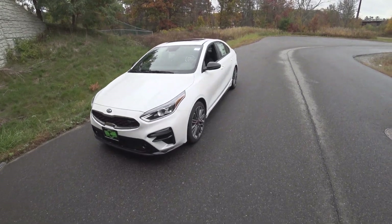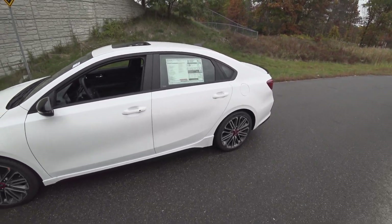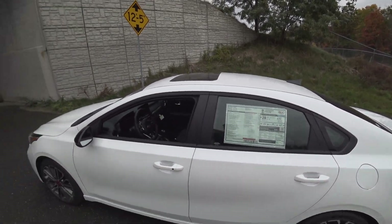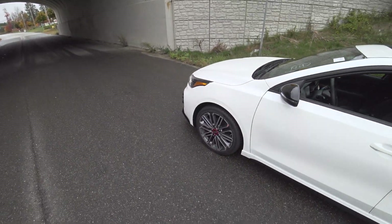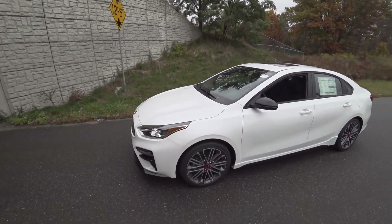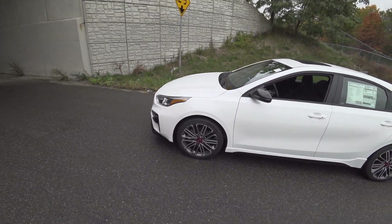Hey guys, welcome to Car Guy 1999 Reviews as well as Quirk Auto Dealers. Today we have the 2021 Kia Forte GT manual, stickered here at $24,755. This is what I believe to be the best car under $25,000 on sale today, brand new. This thing is a riot, riding on Michelin Pilot Sport 4s — really, really good, very sticky tire.